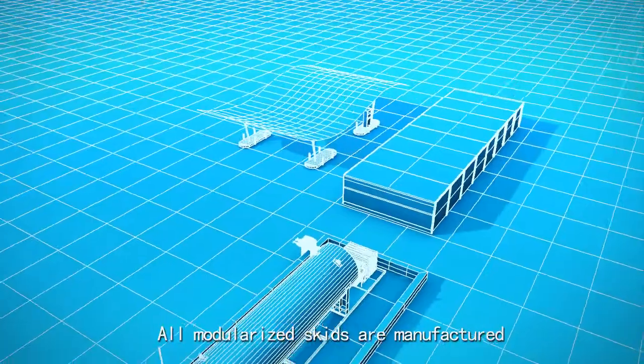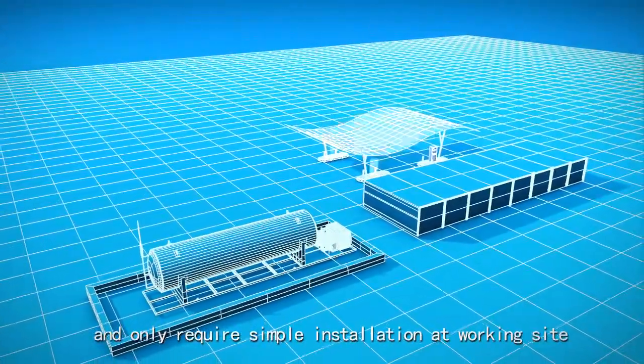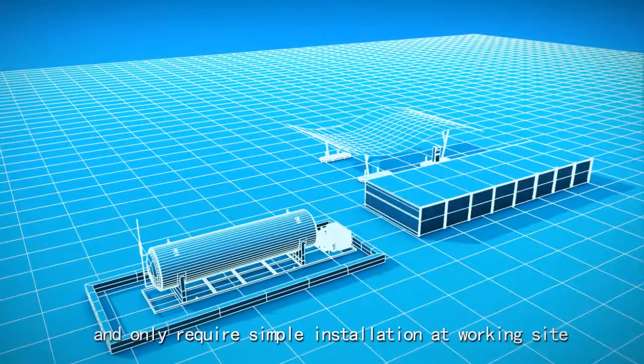All modularized skids are manufactured and tested in workshops, and only require simple installation at the working site.